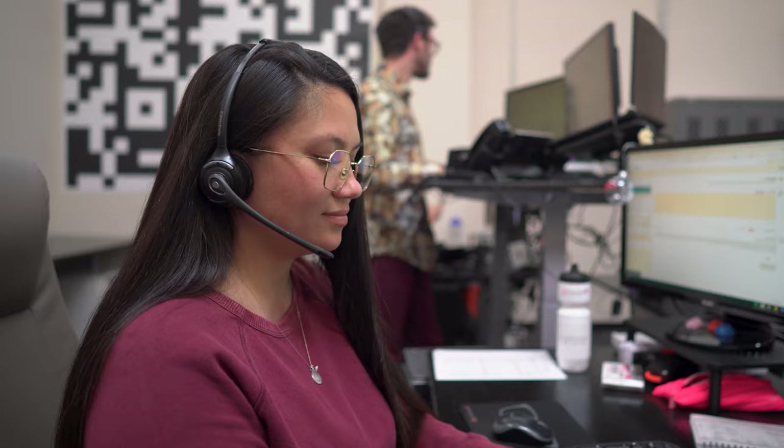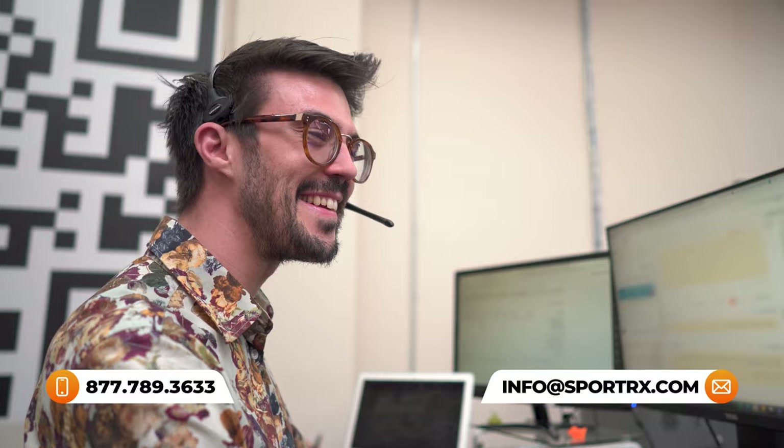Also, by the way, we have opticians who are trained, friendly, and knowledgeable, who'd love to help you get it right the first time. So you can always reach out to us and we can help you. All right, let's get into this.